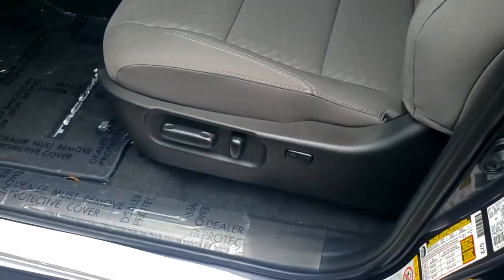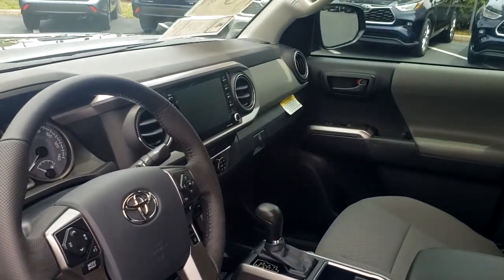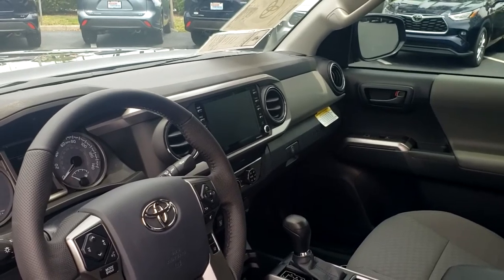The inside has changed a lot — this is the first year they have your power seat on the SR5. Your backup camera, Apple CarPlay, Android Auto — all your safety features are right there on that huge screen in the middle.